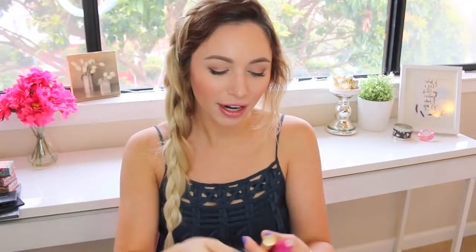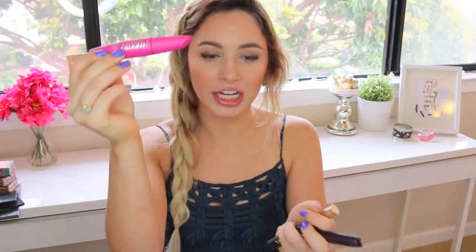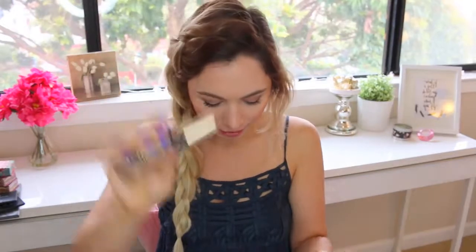For mascaras I'm going to bring the Lights Camera Lashes from Tarte, the Full Lash Bloom, and then the L'Oreal Hydrofuge Voluminous Carbon Black Waterproof Mascara because I know I'll be in the water a lot. I also have the Urban Decay Shadow Primer — I don't really use eye primers that much but I want to have it just in case.